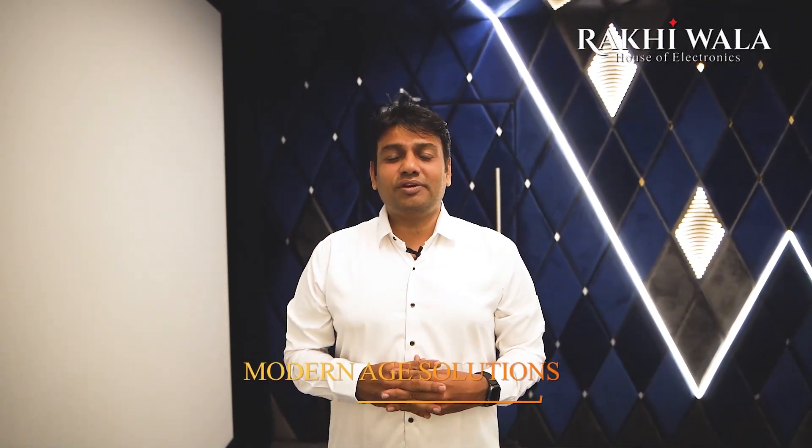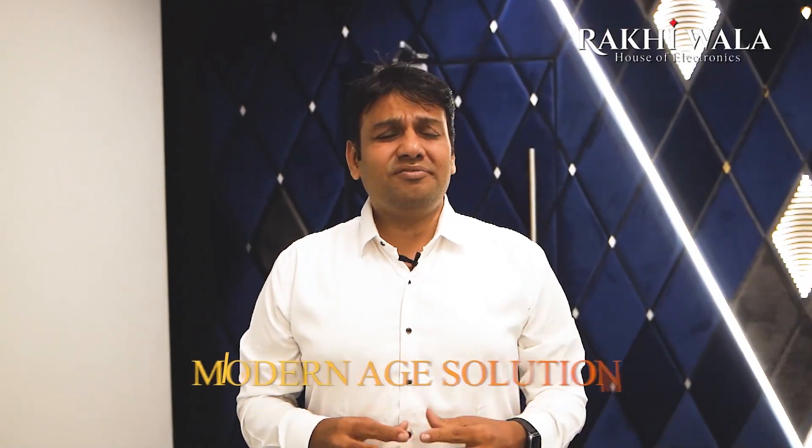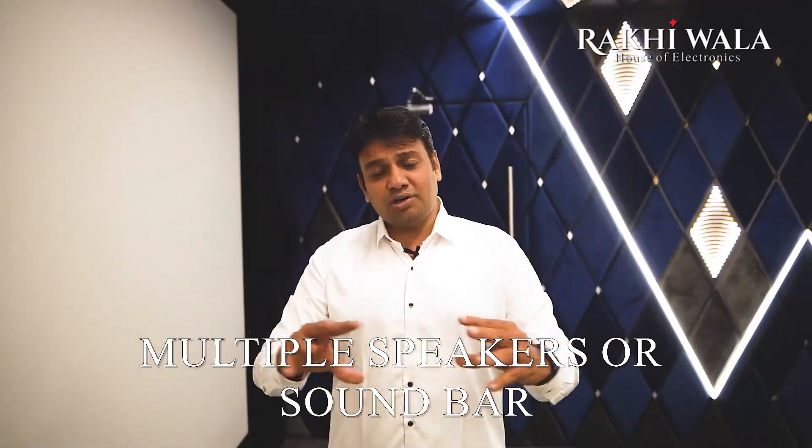Many of us have been discussing modern age solutions when it comes to audio, and most of the time we are thinking about home theater — which is multiple speakers — or a soundbar, which is a very convenient solution.